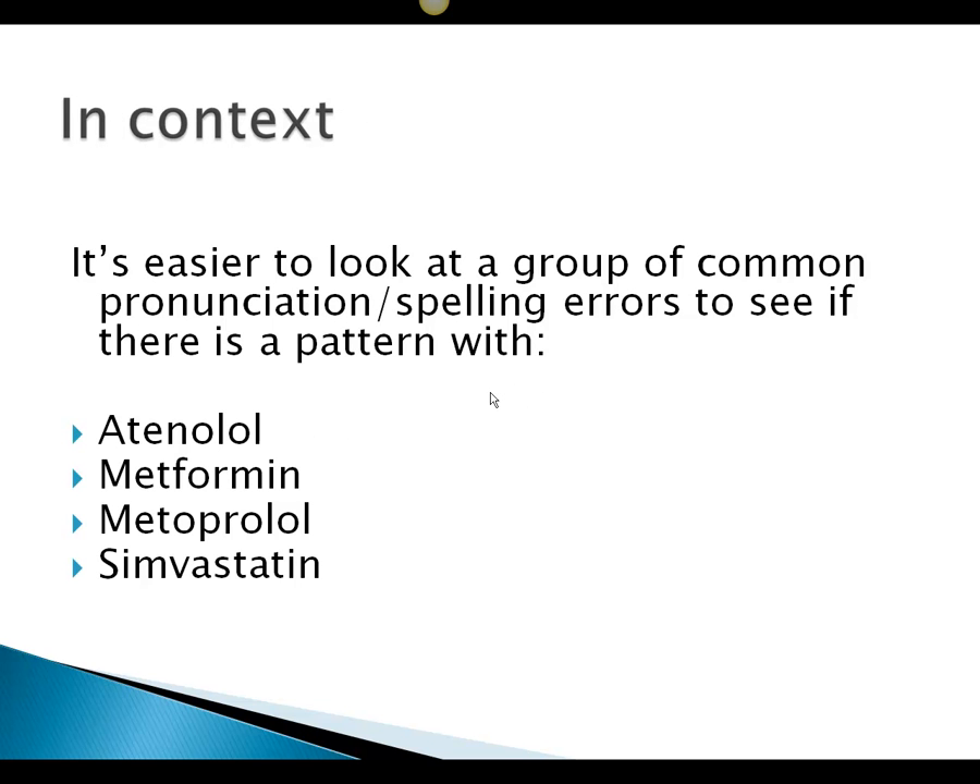To get an answer, it's easier to look at it in context. We want to look at a number of errors, and if we can find some kind of pattern between the errors, it's a lot easier to see what the mistake is — or what the grammar is — in any one error.